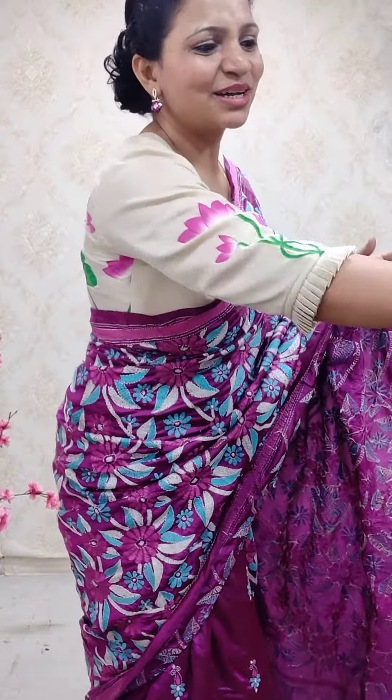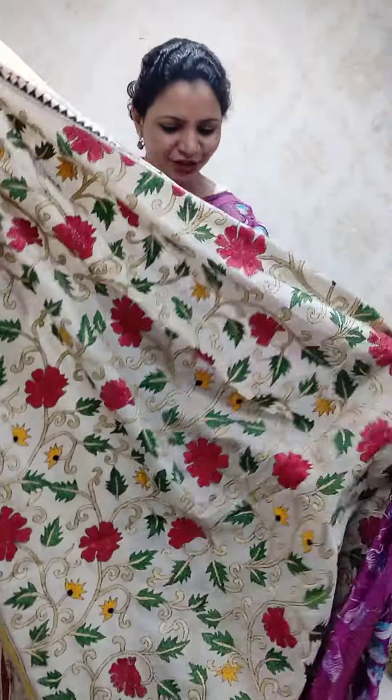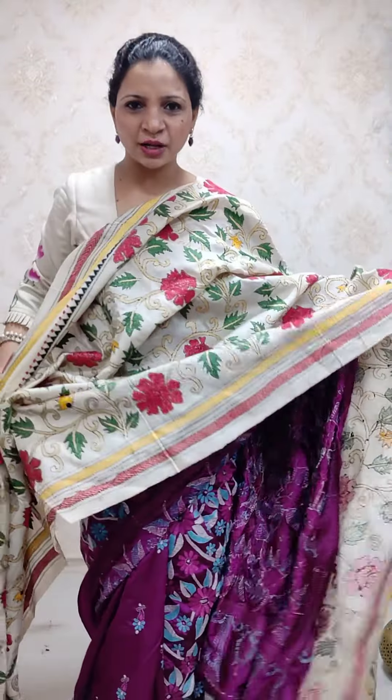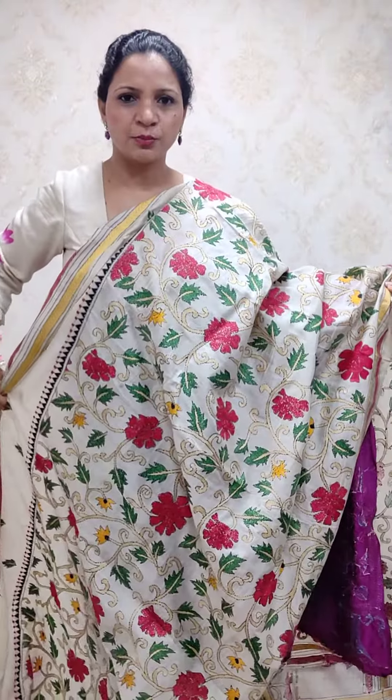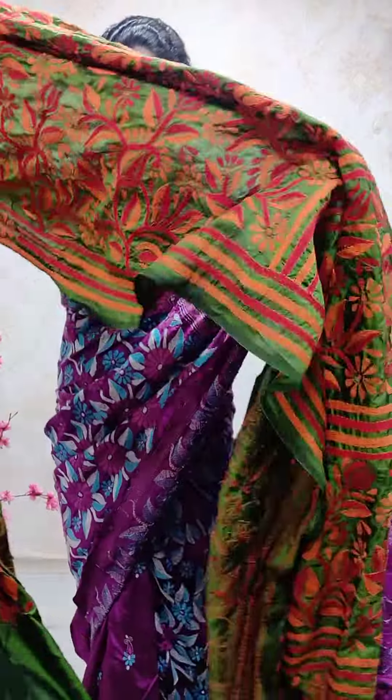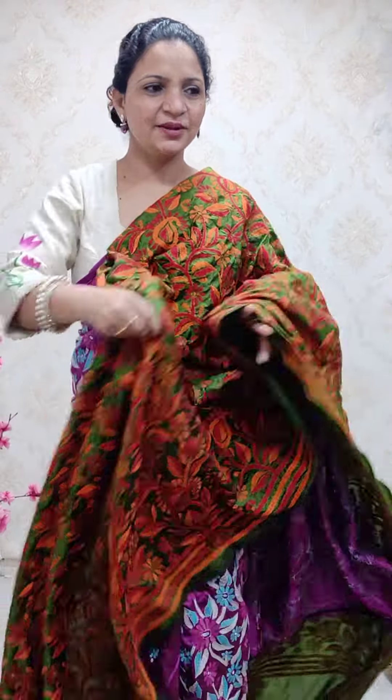So this is one saree. Coming to the next saree, a lovely rose work saree — full diagonal work in the body. You will also see diagonal work in the pleats. Next is a lovely mehendi green colour saree.